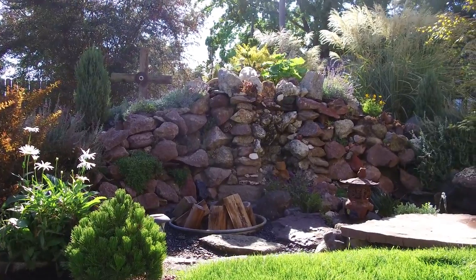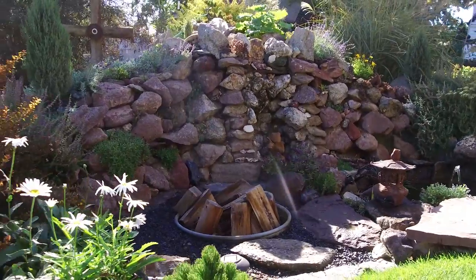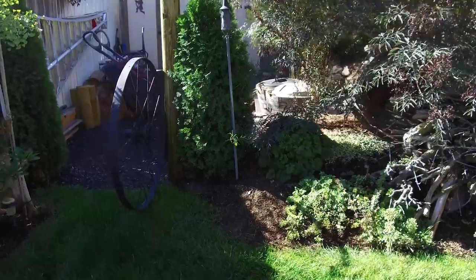I didn't particularly care for it when I moved in. I thought, God, it's kind of ugly, just the way it was. But I've managed to plant it in a way that it's starting to kind of settle into the landscape.